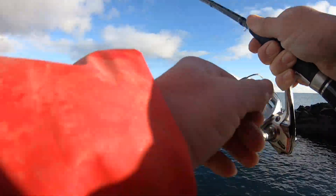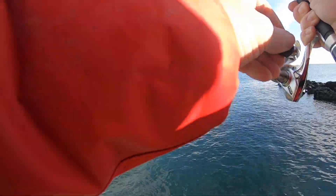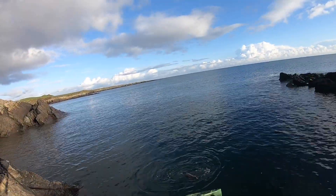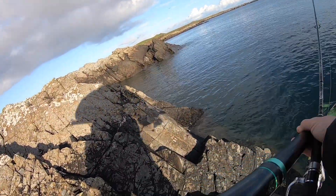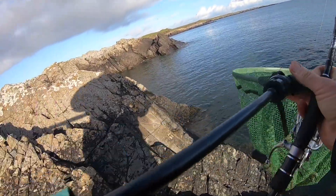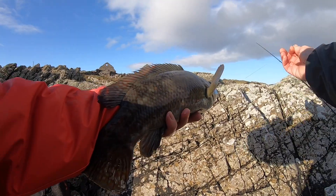This feels a bit better — this is pulling back a bit. Oh yes! Well, that was worth setting up the heavier rod. The ballan is still about. That's a chunky fish.